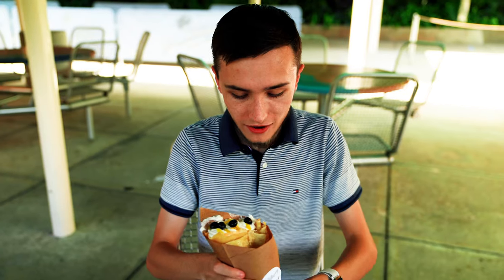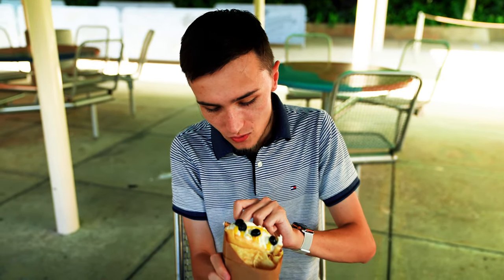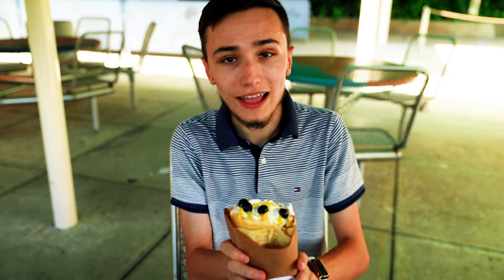Blueberry's good. Very fresh. I don't know how to approach this, but we're just gonna try our best. It's all you can really ask for in life, you know.